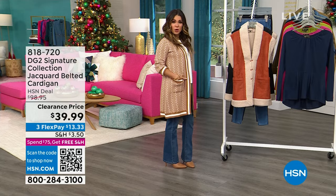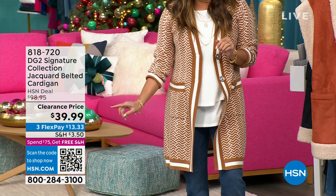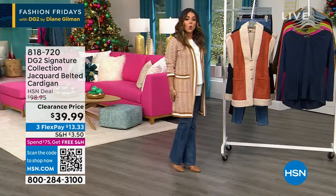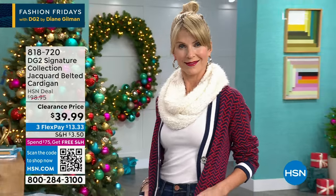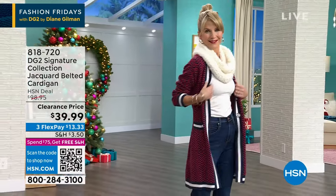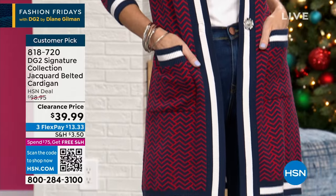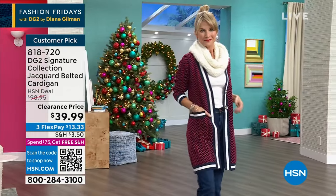Unbelievable clearance markdown — this just happened before the show. This is a $98 gorgeous Jacquard knit cardigan. It is the softest thing — silky soft — and has beautiful stretch. I love the chevron design, the stripe detail, the fun buttons on this. It has a removable tie waist that you can tie it closed if you want.